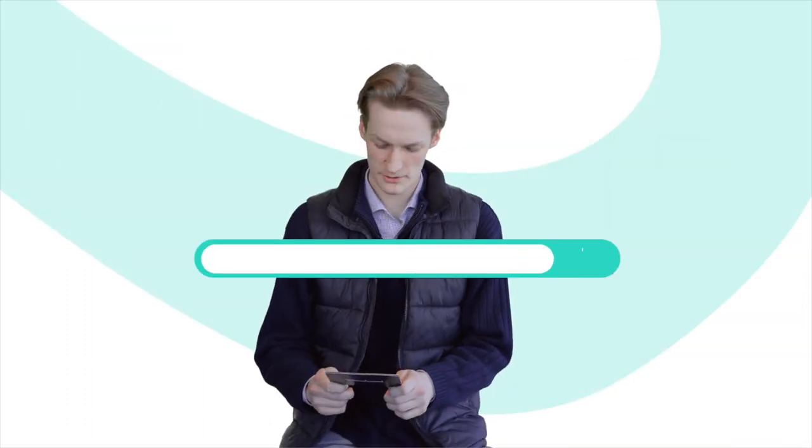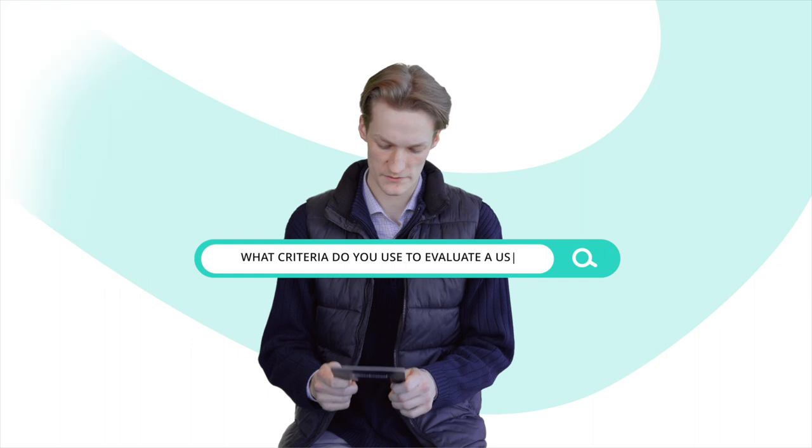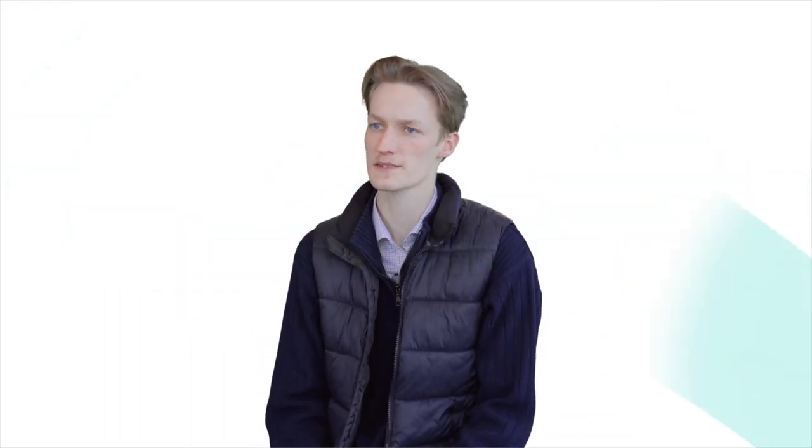What criteria do you use to evaluate the condition of a used vehicle? We look at a few things: first being the condition of the overall body of the vehicle, looking for the possibility of damage, dings, or dents. We will also look at the tires and brakes, and lastly the interior condition of your car.